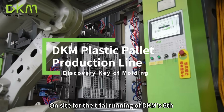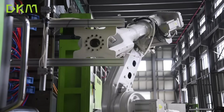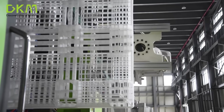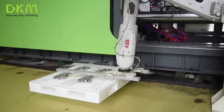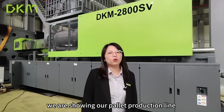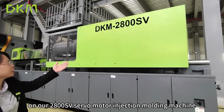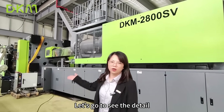On-site for the trial running of DKM's sixth plastic pallet production line this year. Hello everyone, this is Tina from DKM. Today we are in our DKM workshop. We are showing our pallet production line on our 2800 SUV injection molding machine. Let's go to see the detail.